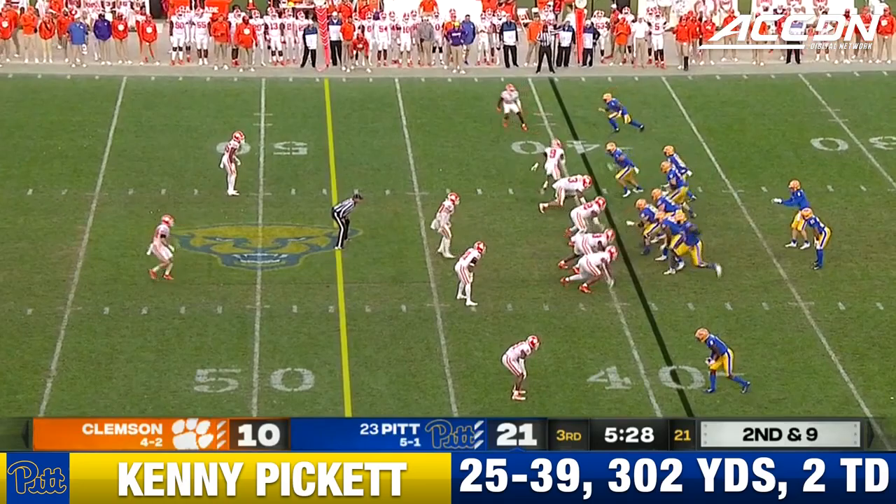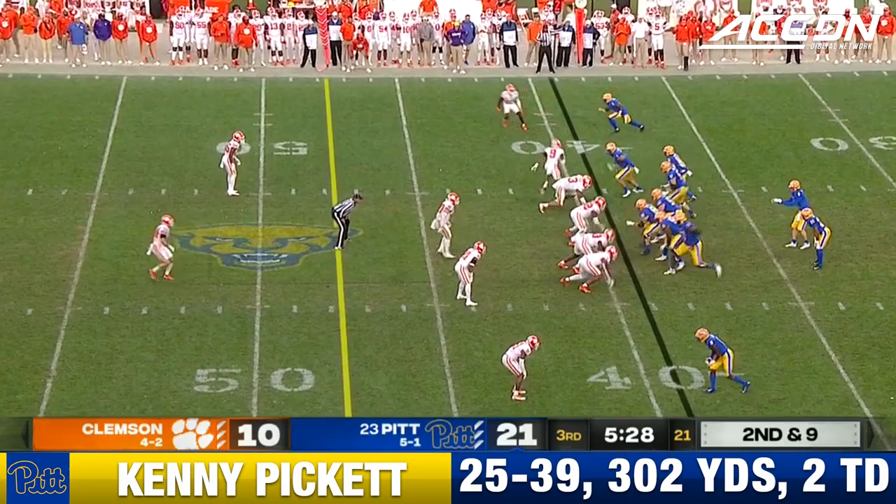On that play, I spoke with Pat Narduzzi. He told me he knows this will be a fourth quarter game and he trusts that Kenny Pickett can get it done. That was top receiver Taysir Mack, the veteran. What a beautiful throw!